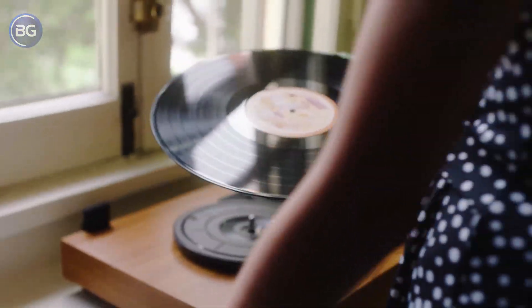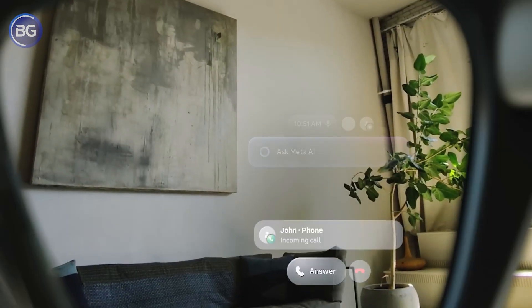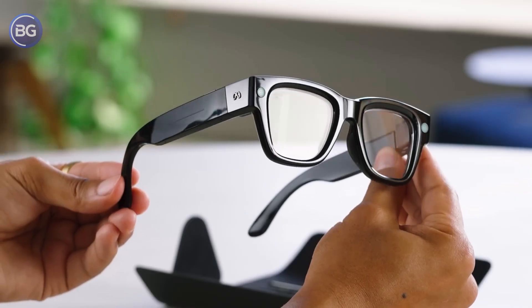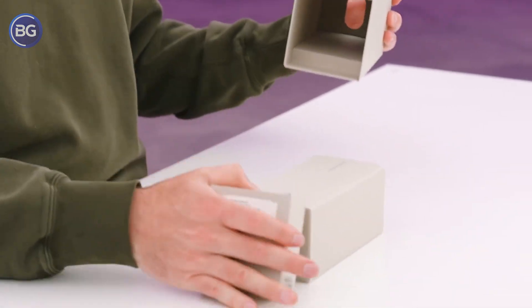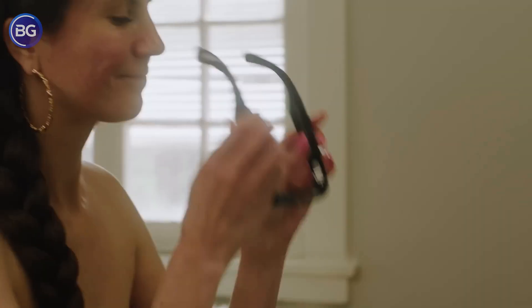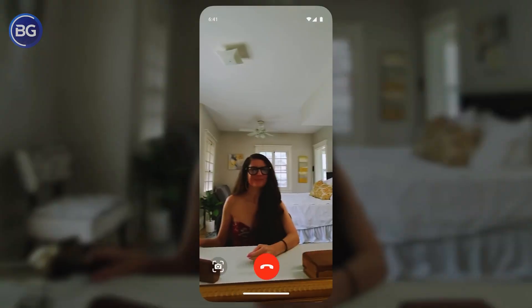None of that matters if people are uneasy around the glasses. Privacy has been the loudest concern since the first camera-equipped wearables appeared. Meta knows that a lens and microphones built into something you wear constantly will draw scrutiny. Expect more aggressive recording indicators, clearer light signals when the camera is active, and maybe even hardware switches that physically cut power to sensors when you flip them off. If these glasses are going to blend into daily life, bystanders need to know when they are on camera and when they are not.